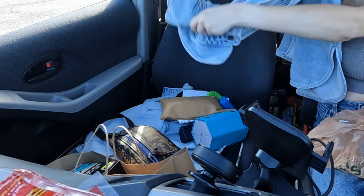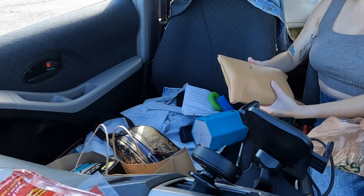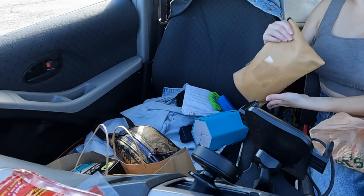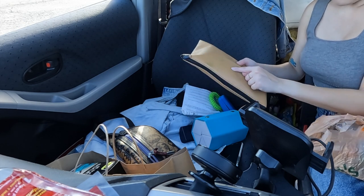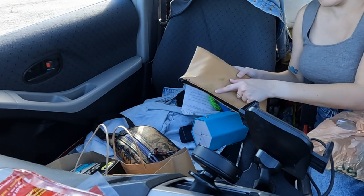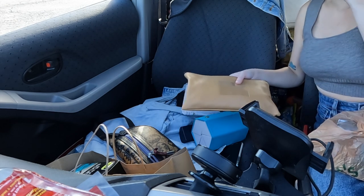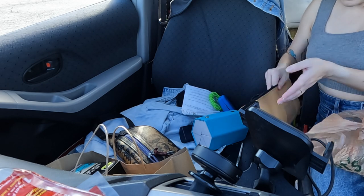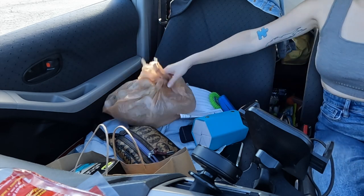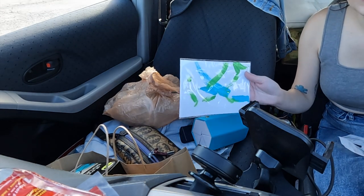I'm going to make a pile on my dash of the things to bring inside. My little receipt thing is up here - that's weird, it's usually in the other door. Anyway, this is my little receipt organizer - I got a pack of like four of these from Amazon. I have a different color basically for every year, and so I'm going to put my receipts in here.